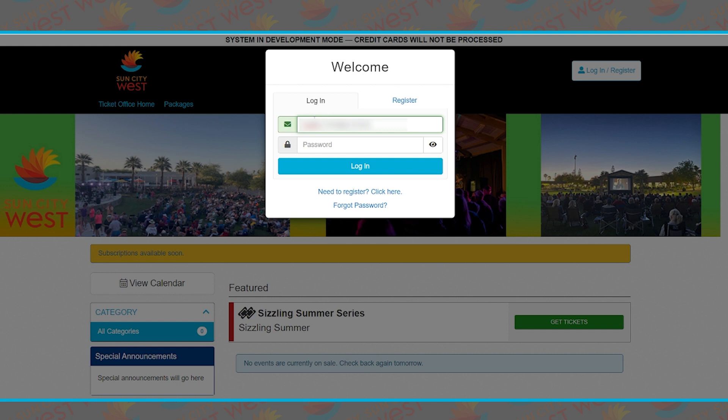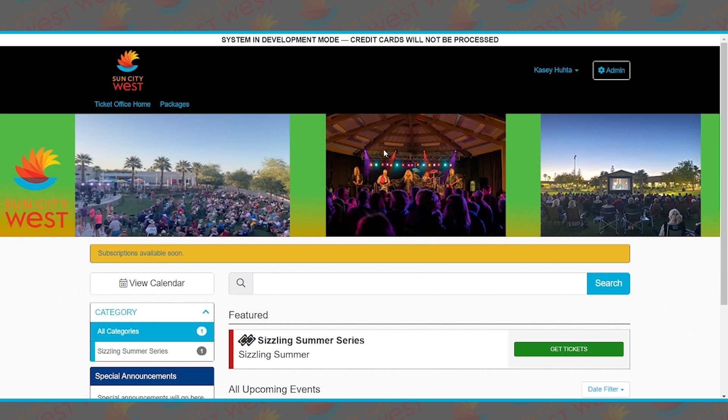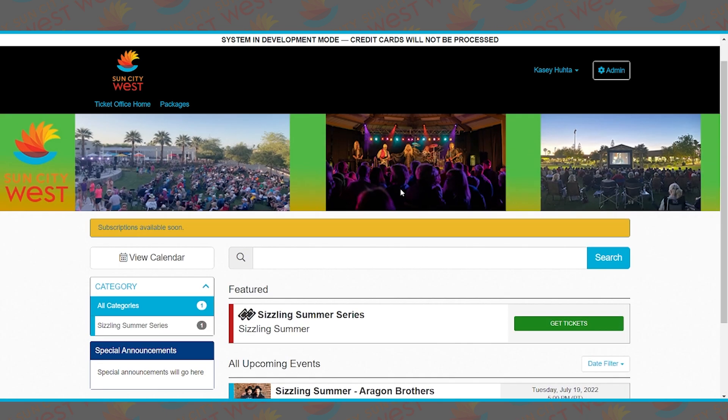Once you get to your email, you'll just enter your email address and your password and it will automatically open up your account. From here, we want to purchase tickets. You will see that we have a series coming, so we're going to start off by showing you how to purchase subscriptions.